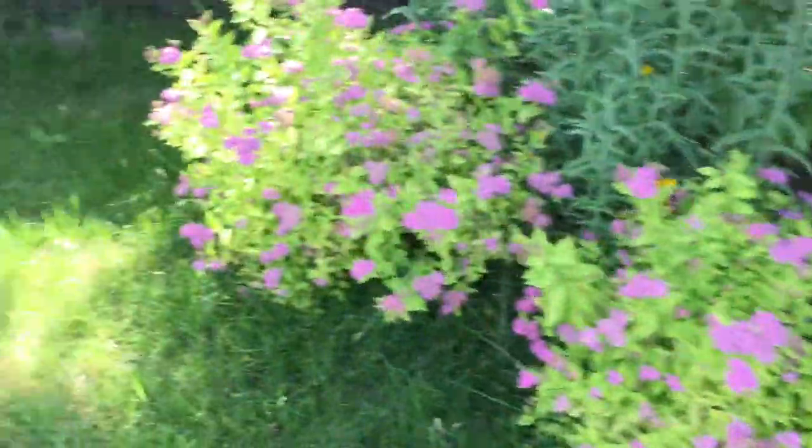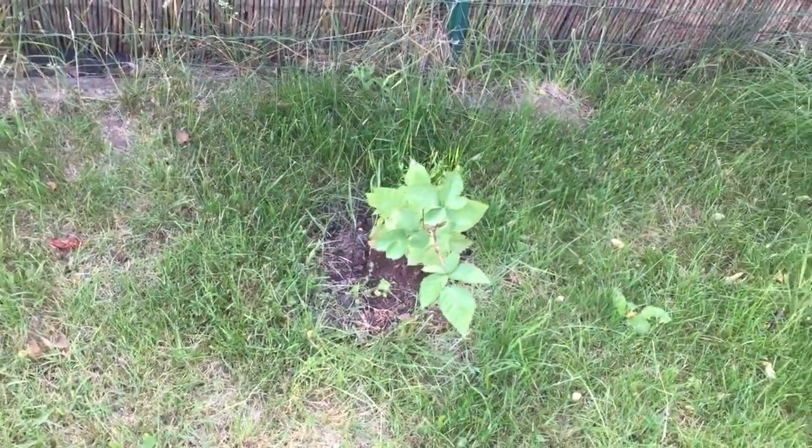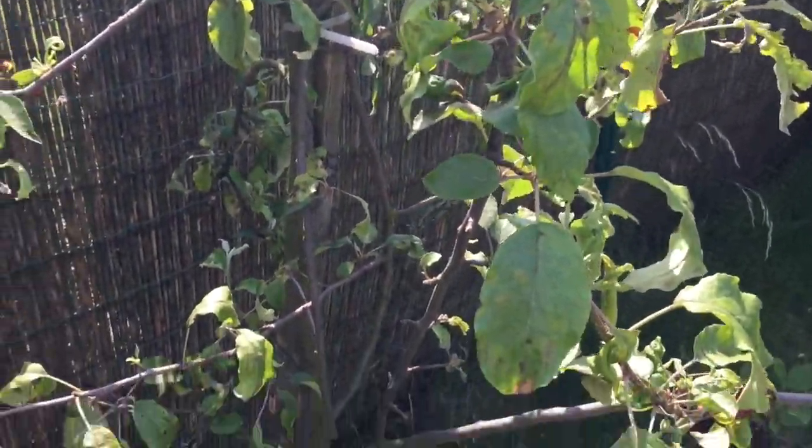Another pear tree. I think this is a blueberry — no, this is a raspberry, just planted this year. Here's an apple tree. We got a lot of pests this year — we didn't spray right away, we should have sprayed earlier.